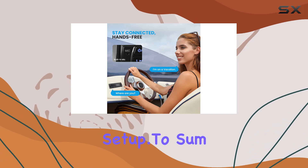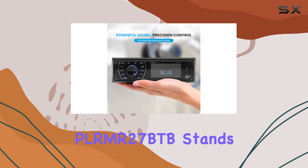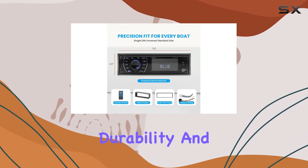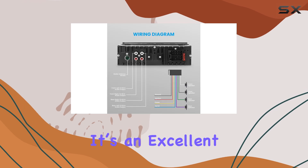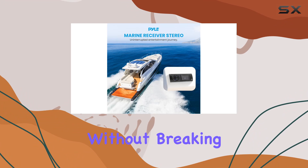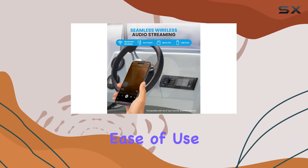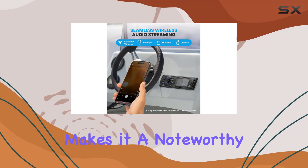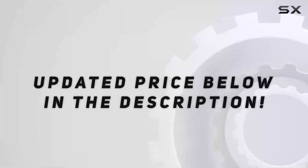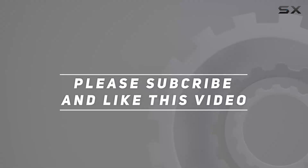To sum up, the Pyle Bluetooth marine receiver stereo PLRMR27BTB stands out for its mix of functionality, durability, and audio quality. It's an excellent choice for boat owners looking to upgrade their audio system without breaking the bank. The combination of media versatility, ease of use, and robust build makes it a noteworthy companion for any marine audio enthusiast. Check out the video description for updated pricing, and thank you for watching.